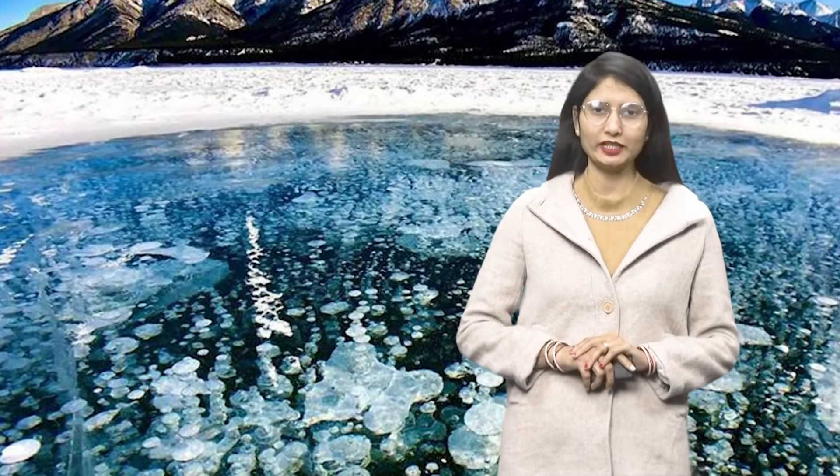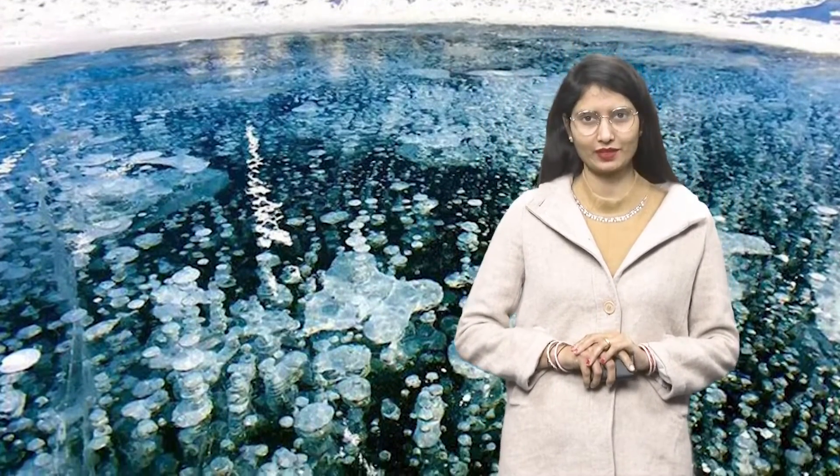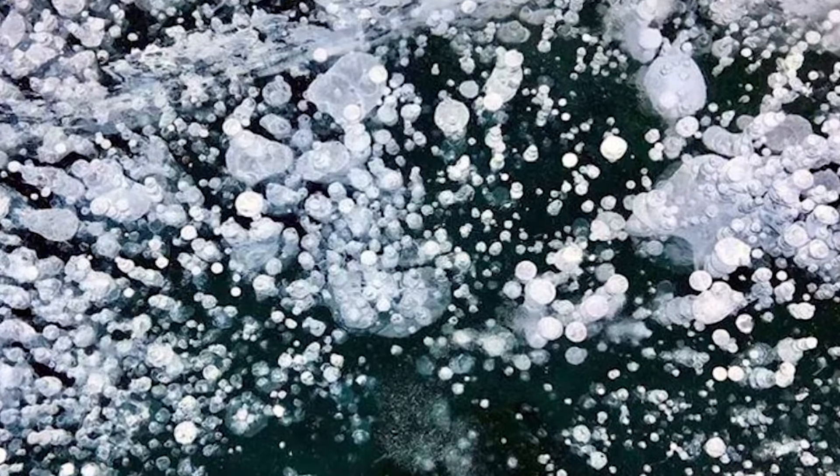Have you ever seen the bubbles in the lake? These are the bubbles that look like a yellow ball. This beautiful view that anyone has seen is still remarkable. What we are talking about is a lake in the mountains of Canada.